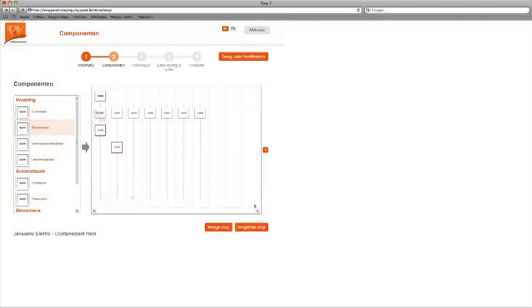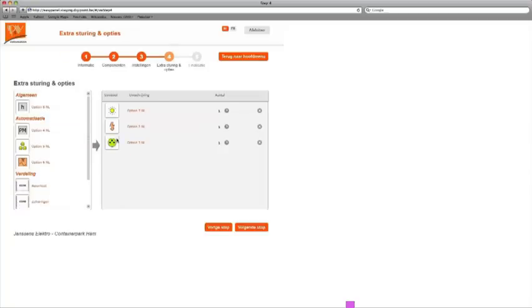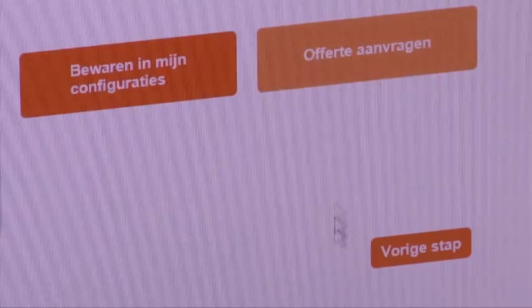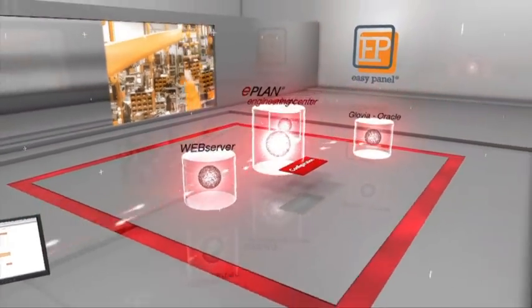Starting from the incoming feeder, he selects his outgoing feeders using copy-paste. He specifies remarks, including whether incoming and outgoing cables come from the top, bottom, left, or right — there are options he can choose. He decides on the customer and goes via that channel to the market. He completes the one-line diagram configuration and sends it to easypanel.be.